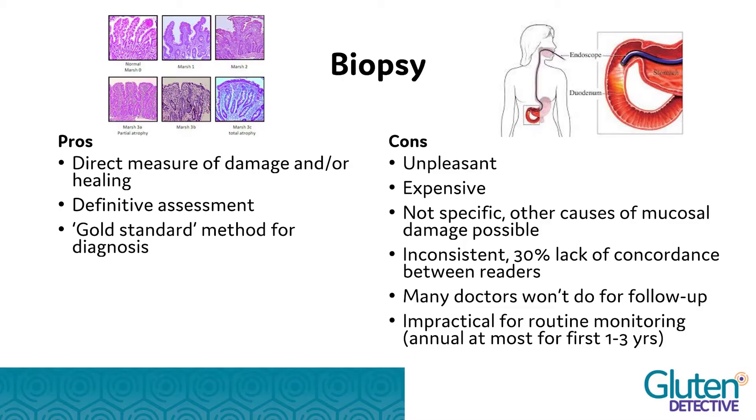The biopsy is the gold standard for diagnosis and provides a definitive assessment of gut healing, which is the most important outcome. However, it's unpleasant, expensive, and no one wants to do it more than once — and many doctors won't order it repeatedly. Some physicians may do it a year or two after initial diagnosis, but beyond that it's not a practical way of monitoring dietary compliance.